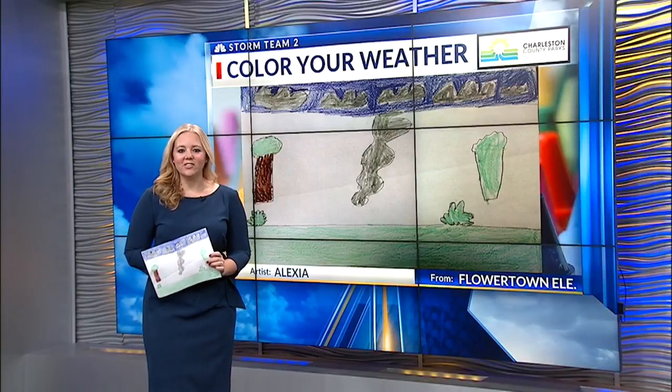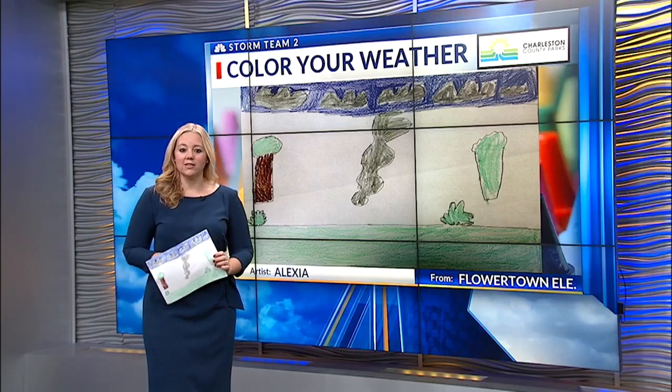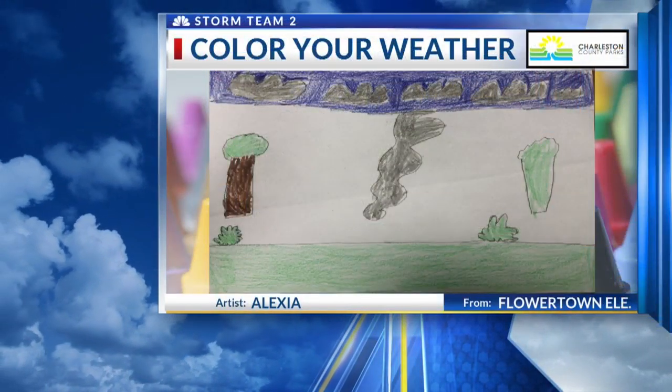Our weather artist for the day today during the 4 o'clock hour is Alexis from Flower Town Elementary. You can see a tornado looks like a funnel cloud making its way towards the ground here.